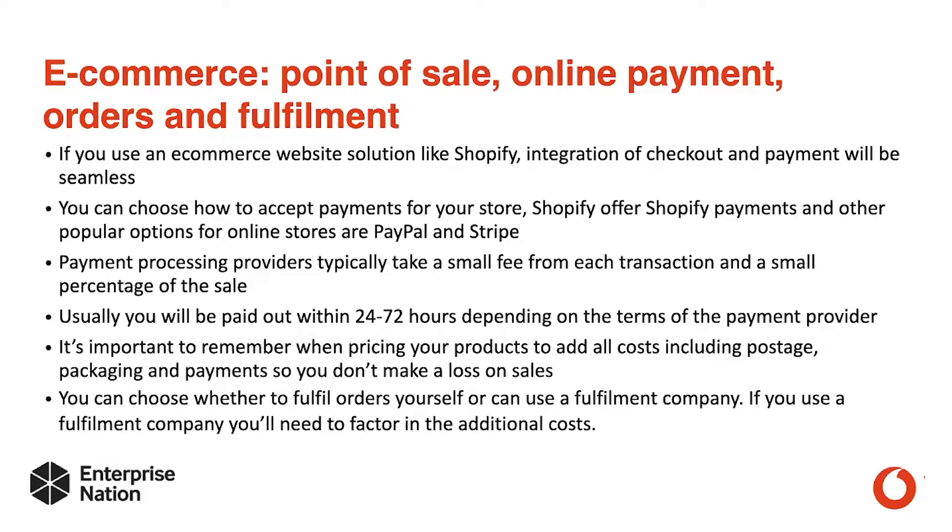Make sure you don't make a loss on sales. You can choose whether to fulfill orders yourself or use an external fulfillment company. If you use a fulfillment company, you'll need to factor in those additional costs as well.